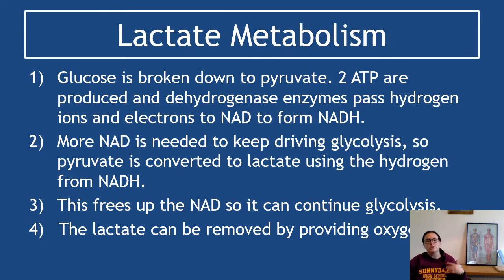For an exam question asking you to describe lactate metabolism: glucose is still converted to pyruvate, two ATP are produced, and dehydrogenase enzymes pass hydrogen ions and electrons to NAD to form NADH. More NAD is needed to keep driving glycolysis, so pyruvate is converted to lactate using the hydrogen ions and electrons from NADH. This frees up the NAD so it can continue glycolysis. The lactate can be removed by providing oxygen, which will convert it back to pyruvate so the rest of aerobic respiration can continue.